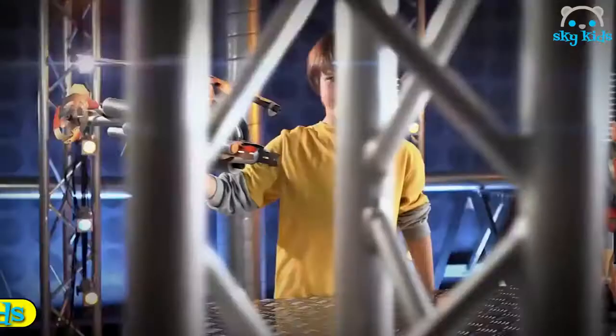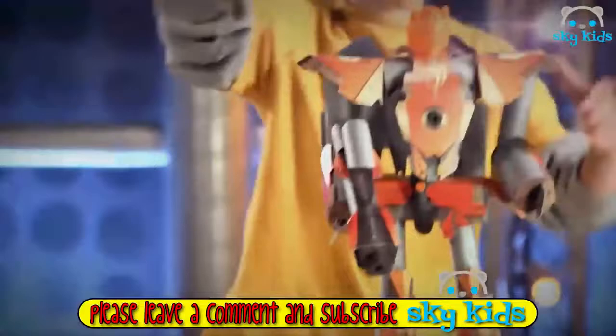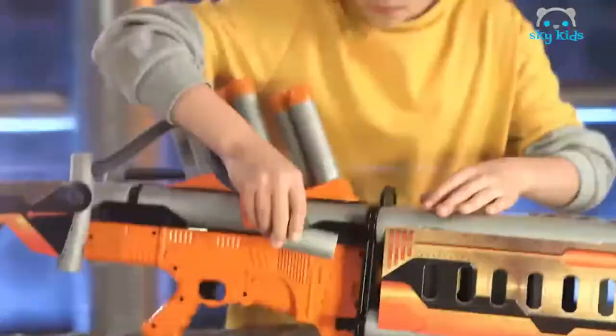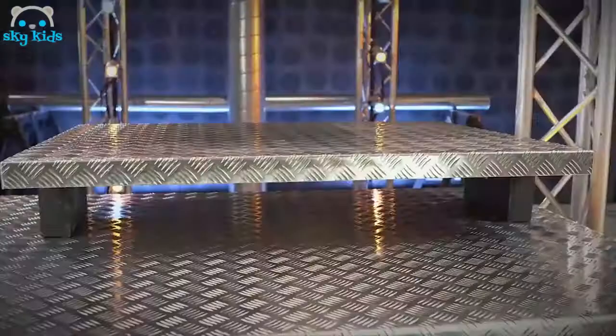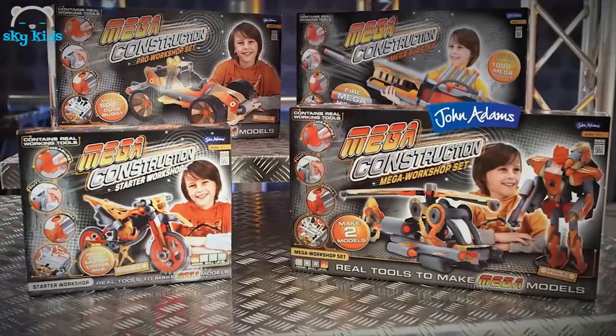Mega Construction — real construction on a mega scale. Measure, cut, drill, add moving parts and fittings. Everything you need to build this large-scale helicopter, a robot, a mega blaster, and dune buggy. Choose from four mega sets. Mega Construction from John Adams.